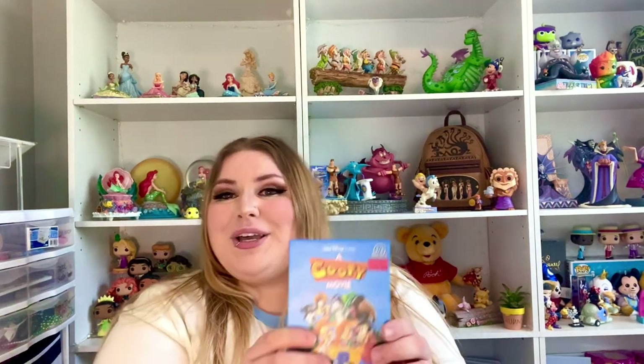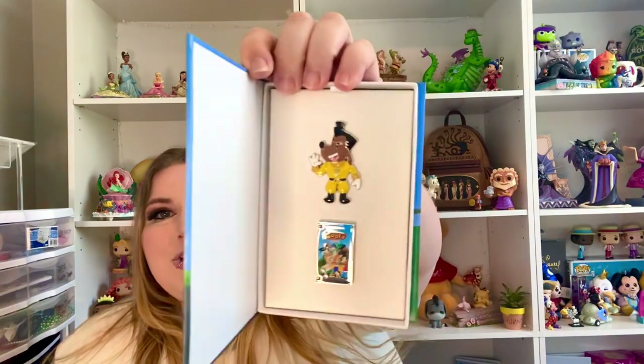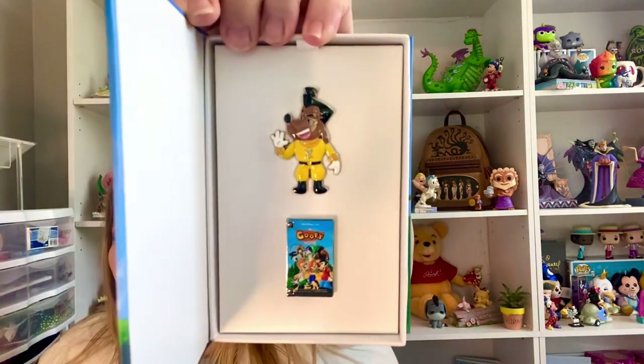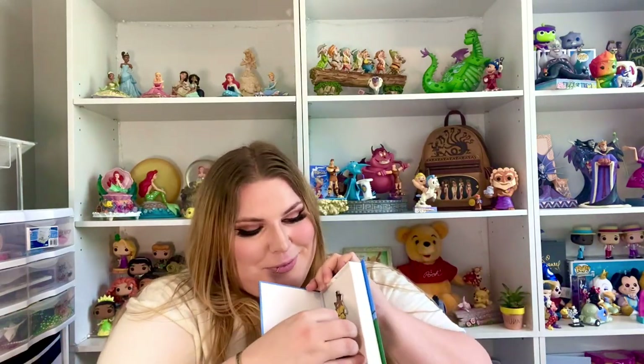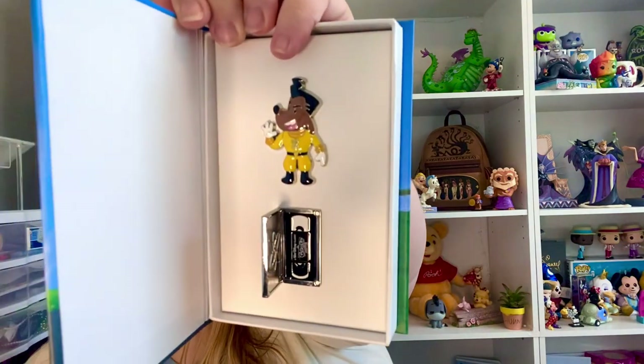We got more pins — we got this one from the Goofy Movie. When you open it up it comes with two pins actually. This one has Powerline and it has a VHS of A Goofy Movie. And it gets even better when you open it up — that's right, you open it up and there's a little VHS tape inside. How freaking cute is that?